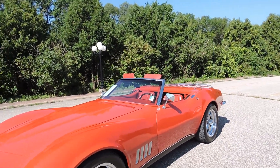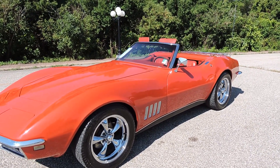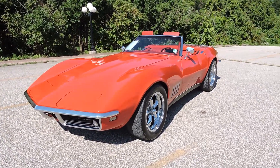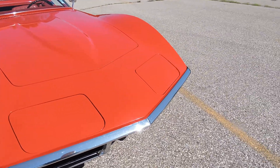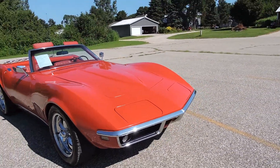This car does have a black cloth canvas soft top — really nice. It's got a beautiful top on it and looks great. Original red on red, that's how it was done. The front bumper appears to be original — if you look at the very top you can see a little oxidation, but the chrome still shines well and it's nice and straight.